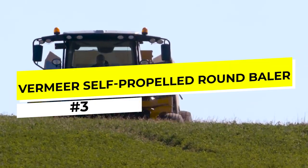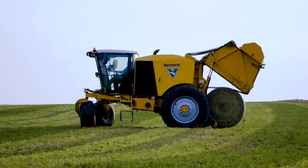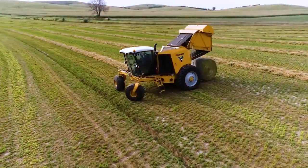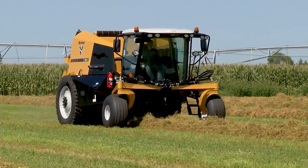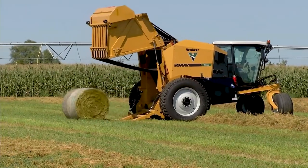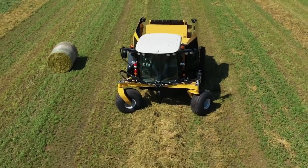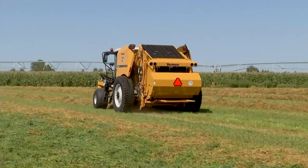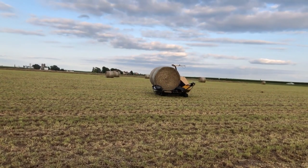Number 3: The Vermeer Self-Propelled Round Baler. The Vermeer Self-Propelled Round Baler is a game-changer for farmers who want to maximize their efficiency and productivity during hay and forage season. This innovative machine combines the convenience of a self-propelled vehicle with the reliability and effectiveness of a high-quality round baler. Designed to provide maximum maneuverability and speed, it features a powerful engine that delivers up to 250 horsepower. Its variable bale chamber allows farmers to produce bales of varying sizes and densities, while an advanced monitoring system provides real-time information about bale size, density, and weight, helping farmers optimize their operations and improve their yields.